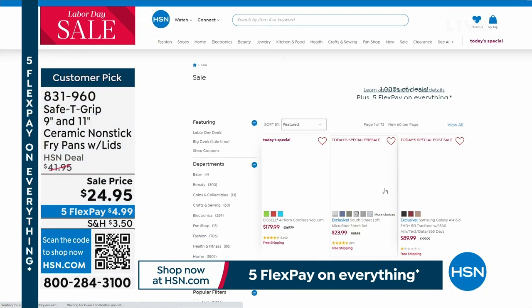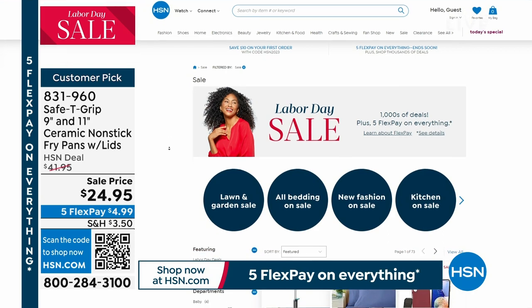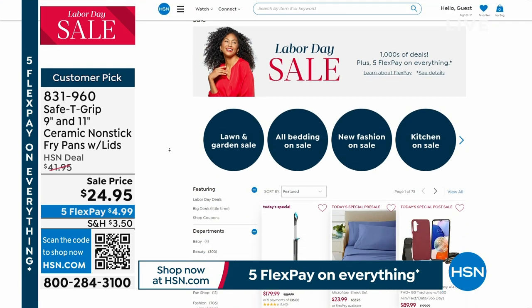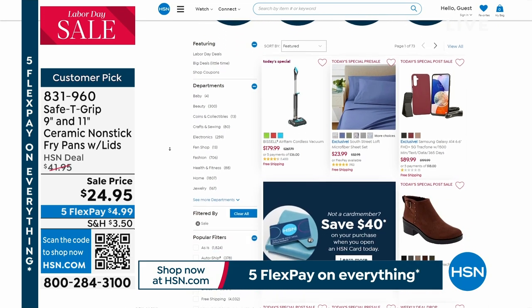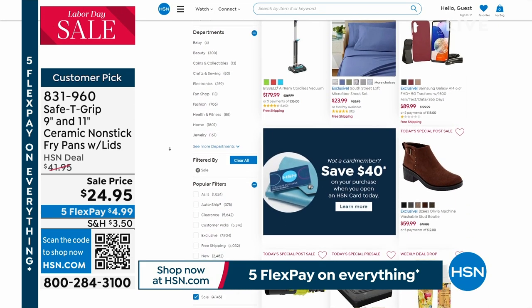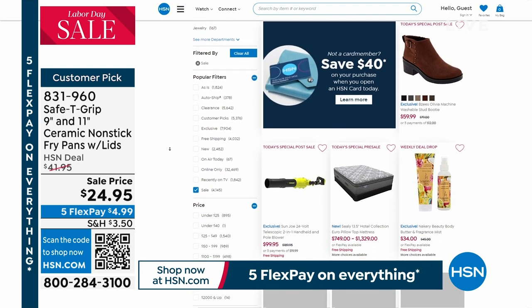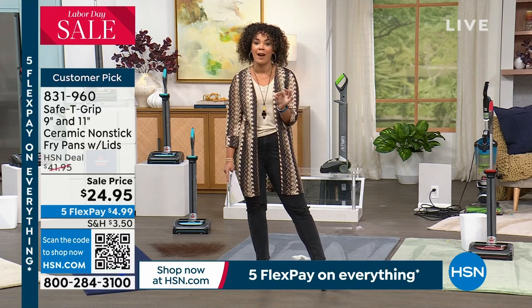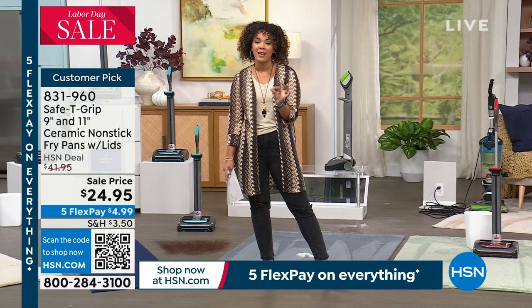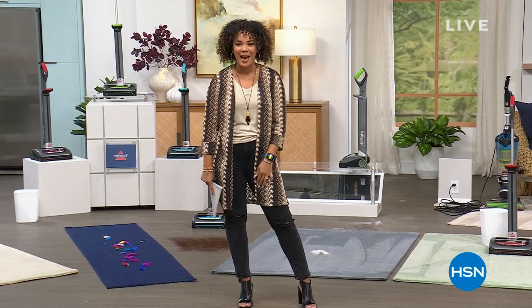Item number 831-960 — a customer pick from Safety Grip, all about the easy-grip handle for balance. Search 'Labor Day Sale' on hsn.com — you can shop by category: food, lawn, bedding, and more. Stay on the phone for your today's special. Coming up: an incredible sale from Bell and Howell — Lou Caputo will be in the studio.